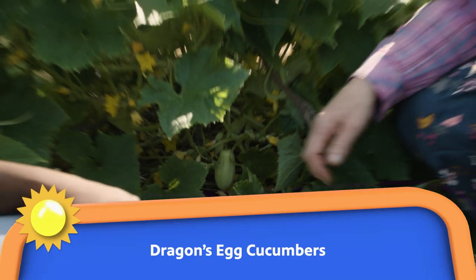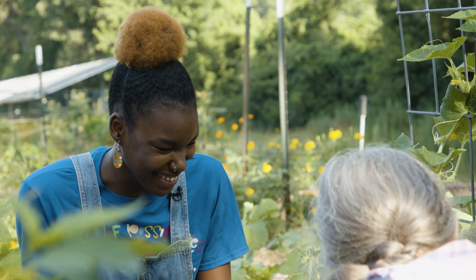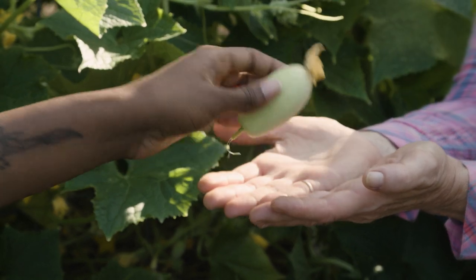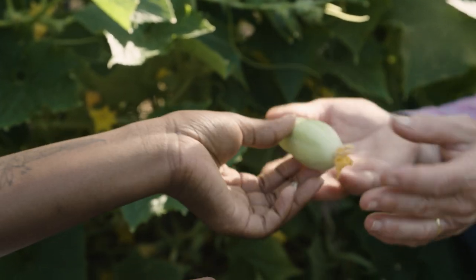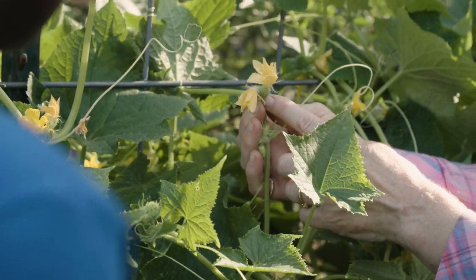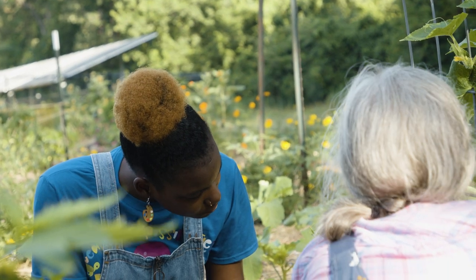We have another kind of cucumber growing — these are our dragon egg cucumbers. That's a funny name, right? Does it look like a dragon egg? We like to grow different kinds of vegetables because then kids can see that things aren't all one color. Like in the grocery store all the cucumbers are green, but these ones are almost white. And I want to show you these flowers on the cucumbers — each of these female flowers turns into a little cucumber. And if the bees and the other pollinators come and transfer the pollen between the flowers, then the fruit can grow.